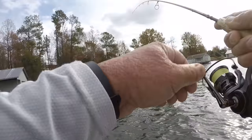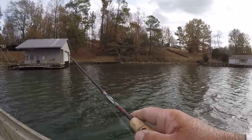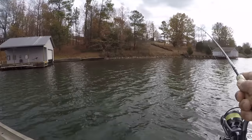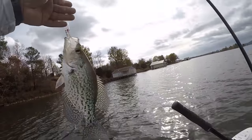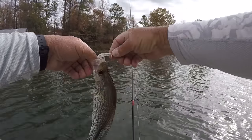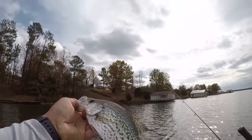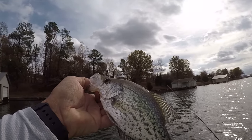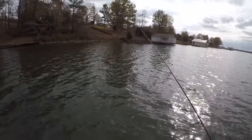There he is - that's a little bitty crappie, the smallest one I've caught in a long time. He's barely hooked too. About a nine and a half, almost ten inch fish - let's let him go.